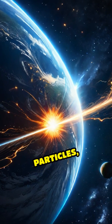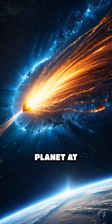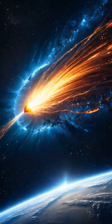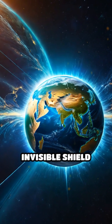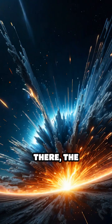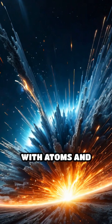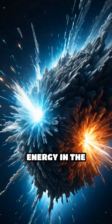The magic begins when charged particles, typically electrons and protons, hurtle toward our planet at incredible speeds. As these particles approach, they encounter an invisible shield called the magnetosphere that redirects them toward the poles. There, the particles collide with atoms and molecules high in the atmosphere, transferring energy in the process.